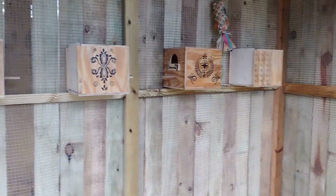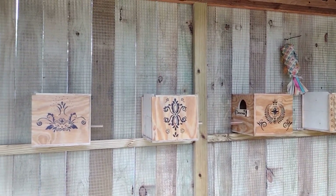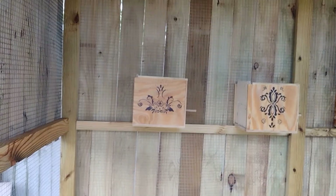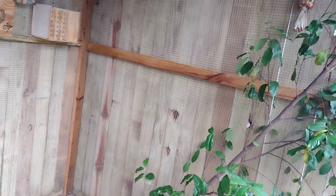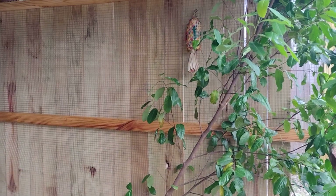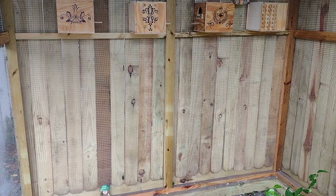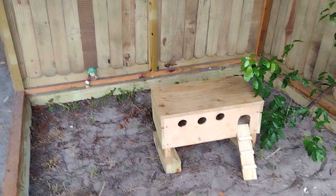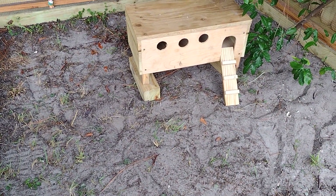I'm gonna hang the feeders up there. This is part two - I will take suggestions of what else to put in here for decorations or to make the aviary more pleasant for the lovebirds.